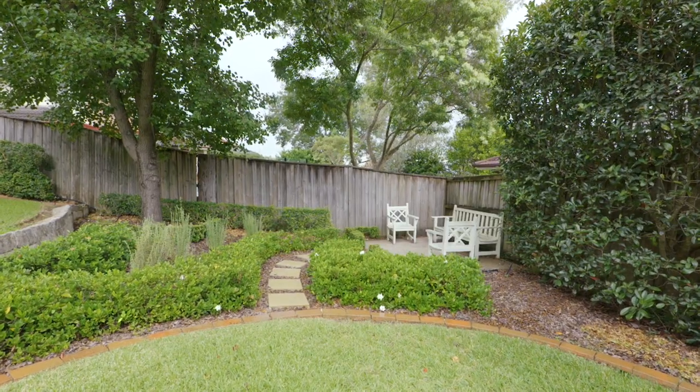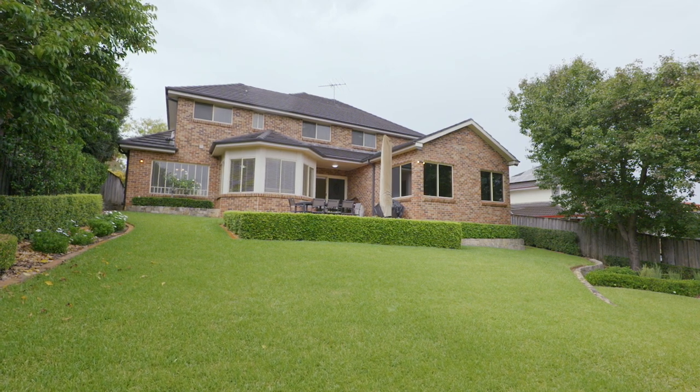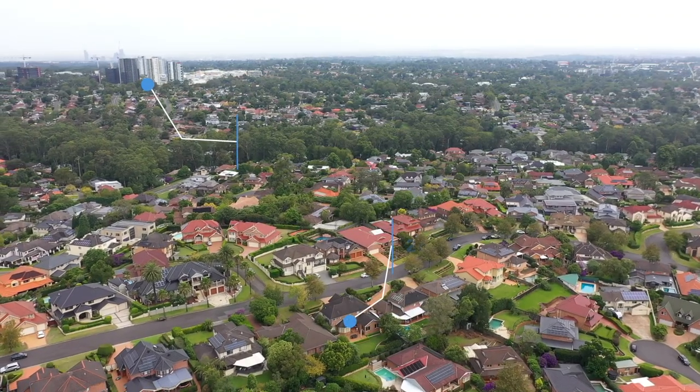Perched on an amazing block of land just shy of 800 square metres with a sunny northerly aspect and a beautiful rear yard, I'm sure there will be plenty to love for you and your family.